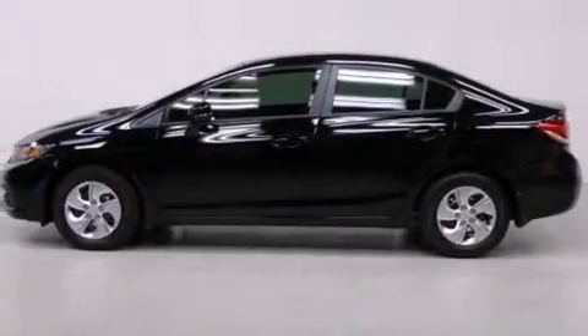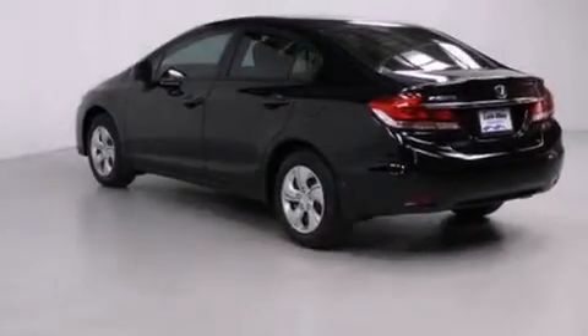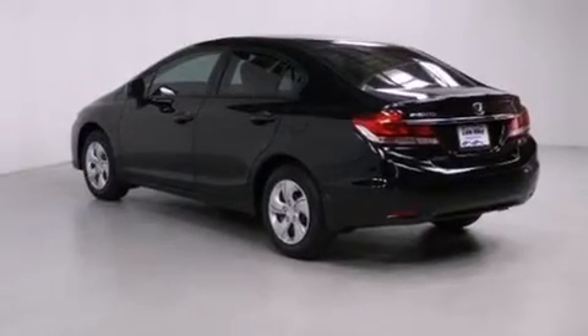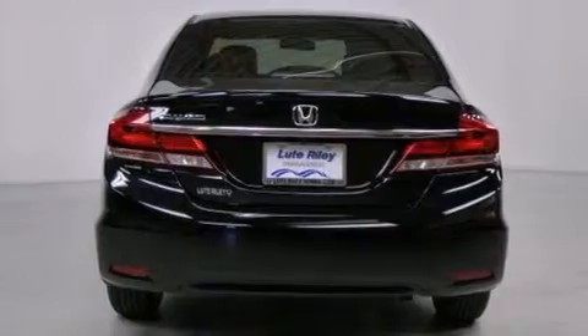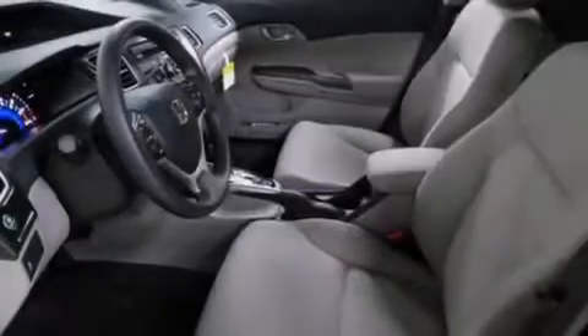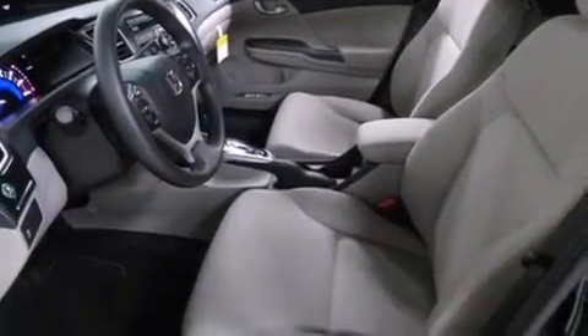All of the following features are included: air conditioning, cruise control, a rear window defroster, a CD player, a passenger side vanity mirror, front side impact airbags, a security system, traction control, a keyless entry system, and a backup camera.